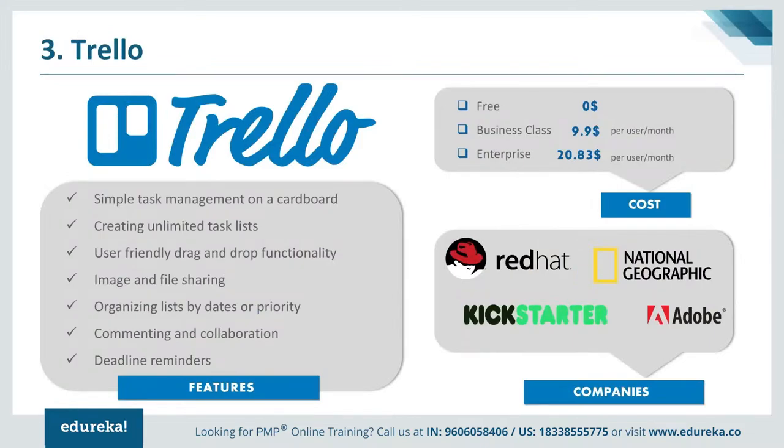Next on our list is Trello at number 3. Trello is a web-based project management application developed by Fog Creek Software and currently owned by Atlassian. From startups to Fortune 500 companies, Trello provides a visual way for teams to collaborate on any project. It is incredibly flexible and easy to use, keeping track of every detail using Kanban-style management. It also keeps your data secure using SSL/HTTPS connections. Features include a quick overview on front and back of cards, easy organization with tags and labels, drag-and-drop functionality, checklists with progress meters, easy file uploading, and data filtering. Pricing includes a free plan, a Business Class plan at $9.99 per user per month, and an Enterprise plan at $20.83 per user per month. Major customers include Red Hat, National Geographic, and Adobe.